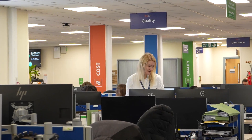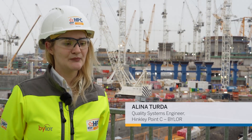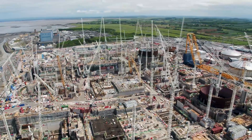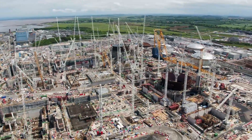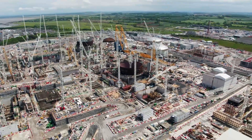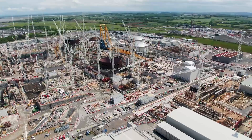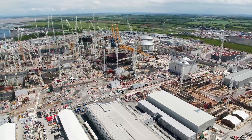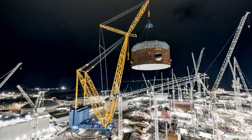Hinkley Point C is the first nuclear power station to be built in the UK for a generation. It's one of the largest and most complex projects in Europe because we are building two identical nuclear reactors concurrently. At completion, Hinkley Point C will generate 7% of the UK's low carbon electricity. We have about 5,000 people working on site day in and day out, 50 cranes working concurrently, and we have the biggest land-based crane in the world.